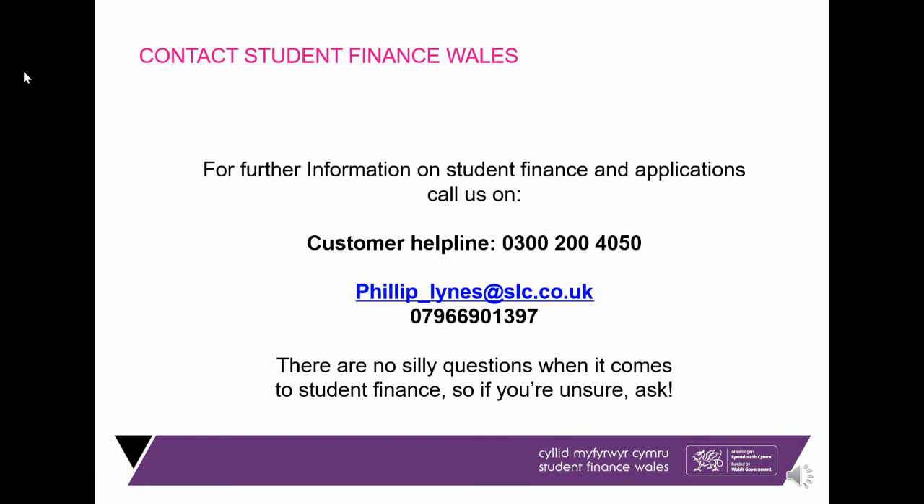In terms of frequently asked questions, Covid and government restrictions haven't affected student finance allocations or allowances. If you move away from home for university and there's a new lockdown requiring you to stay at home, you will still get the moving-away-from-home rate — it's not your fault. Student finance is for any course in the UK; if you decide to study abroad there is no funding available. If there are any further questions, give us a phone call. Good luck and stay safe — thank you very much.